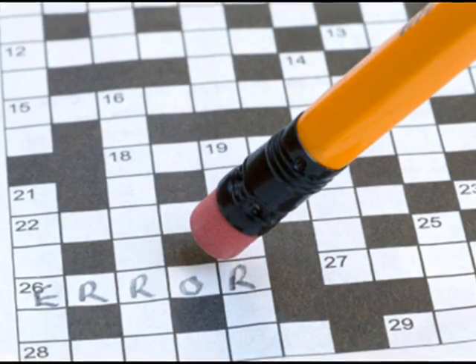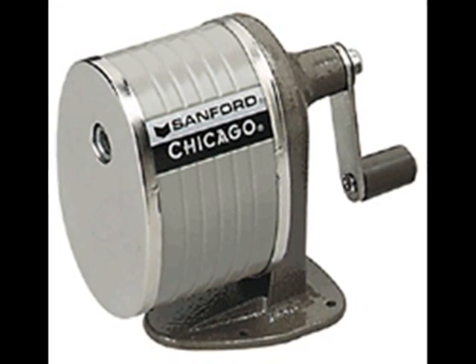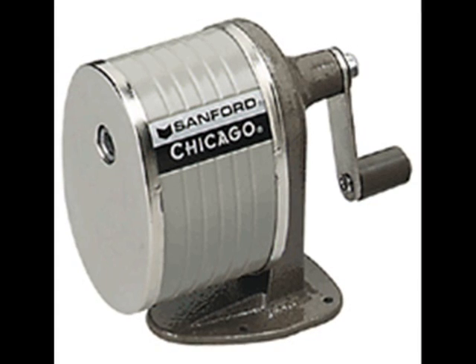And if you order today, we'll send you absolutely free this GraphiCore Tuning Kit, designed to keep your GraphiCore Word Processor running at tip-top shape.